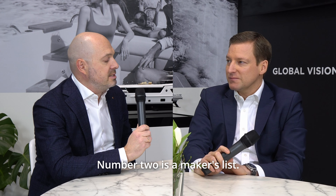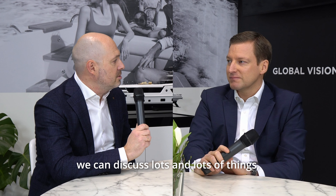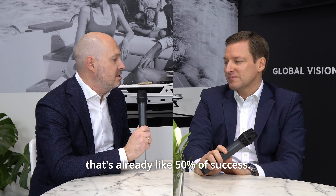Number two is the makers list. That's super important because once you have a very high quality makers list, that's already like 50% of success. Number three, which is really important, is that we are trying to combine it with attractive prices. It's super easy to build something very expensive, but we are trying to do it affordably — especially for the level of makers list and specification we are proposing. That's why we are always searching for ways to optimize price.